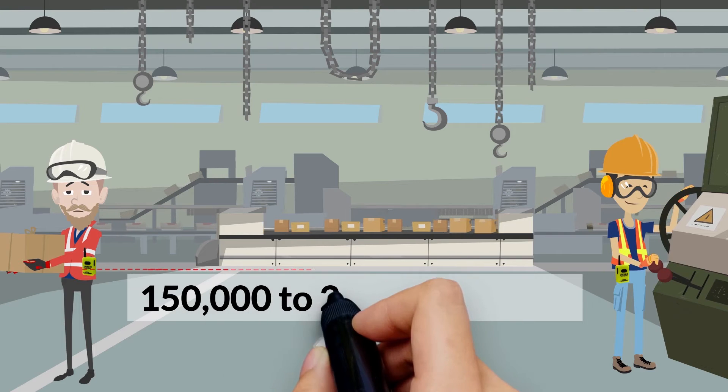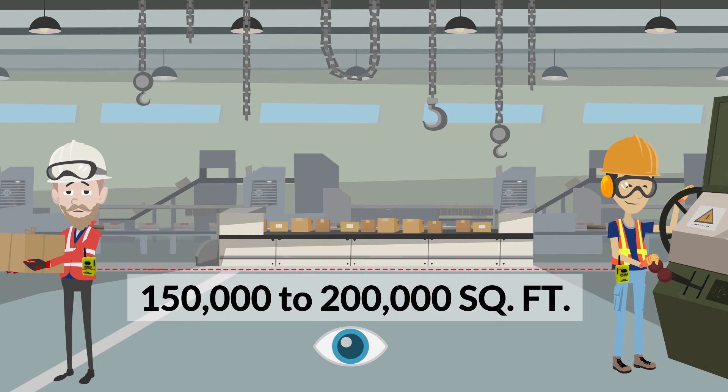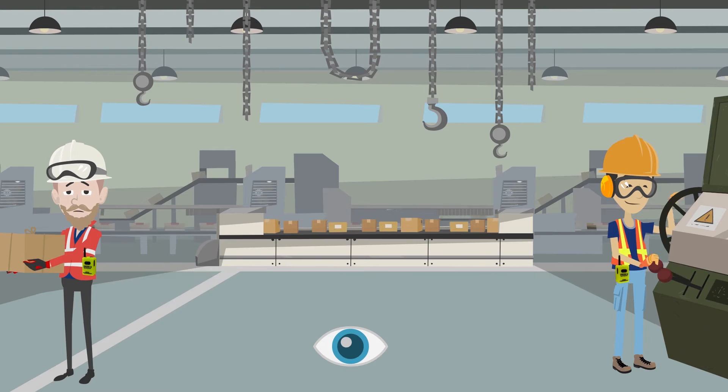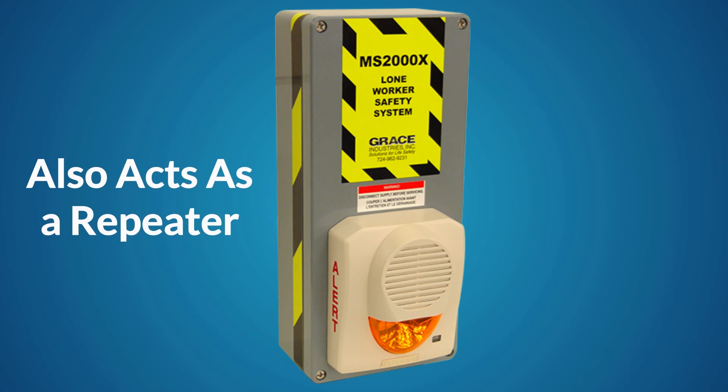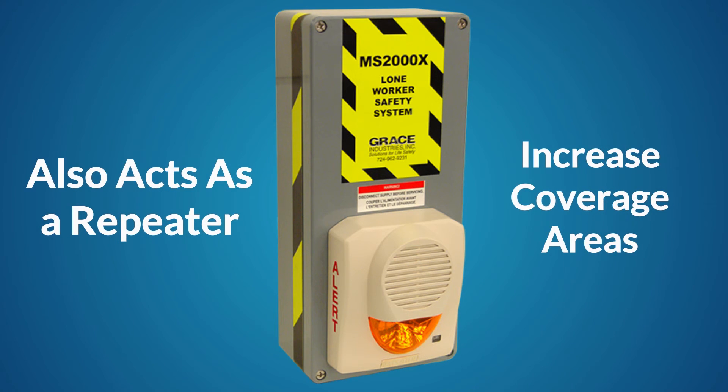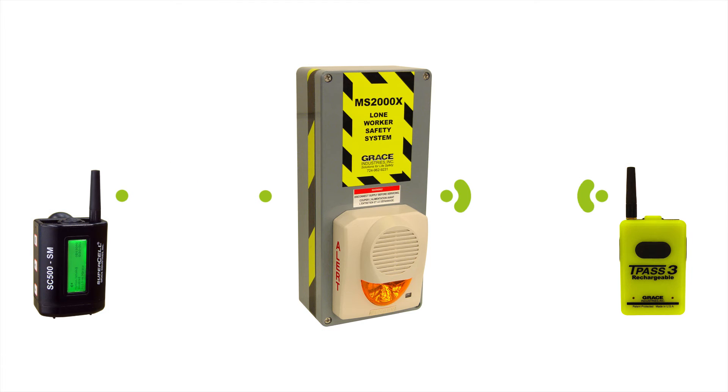The typical indoor area of operation of the MS-2000X is 150,000 to 200,000 square feet. Indoor performance is dependent upon building construction, building layout, and RF environment. The MS-2000X also functions as a signal repeater and is useful for expanding alarm monitoring coverage to a supervisor's SC-500SM or lone worker's SC-500LW alarm monitors.